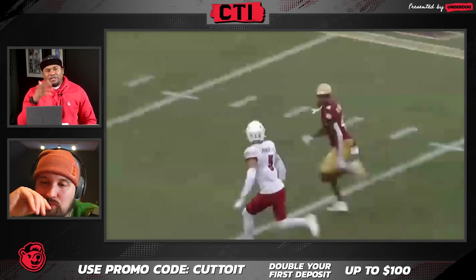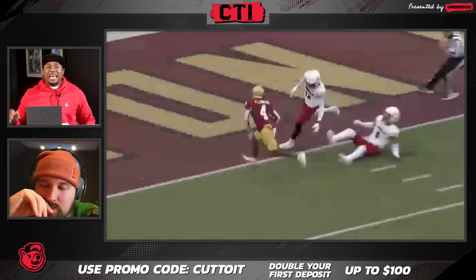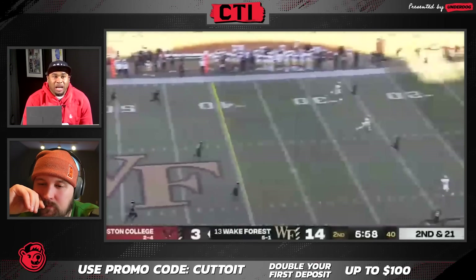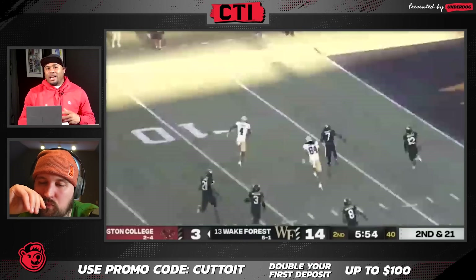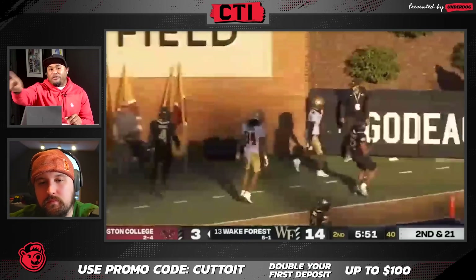Look at the speed. Gives an indicator step, attacks the safety, and makes the safety question himself. And then this throw right here. Great play against Wake Forest — wide open, always looking. What I love about this catch is it's almost like flag football, because he's catching the ball but he's already thinking about his next move.